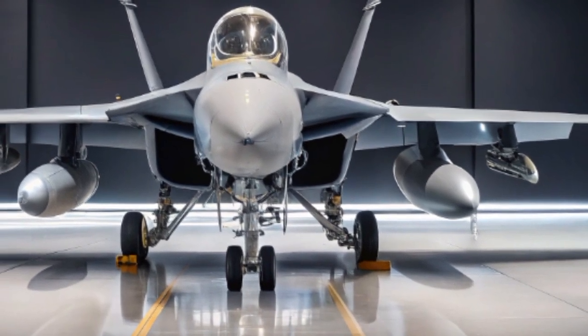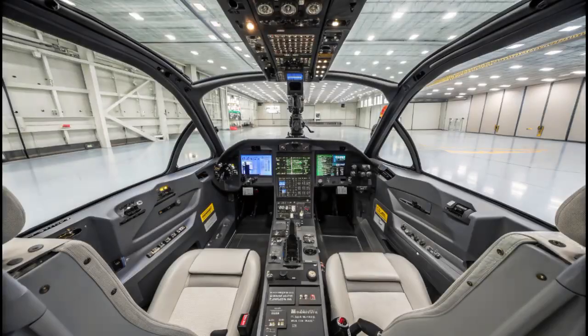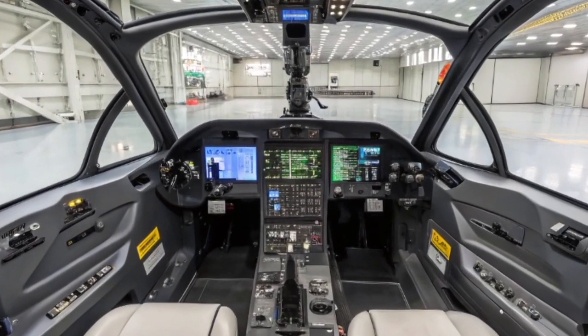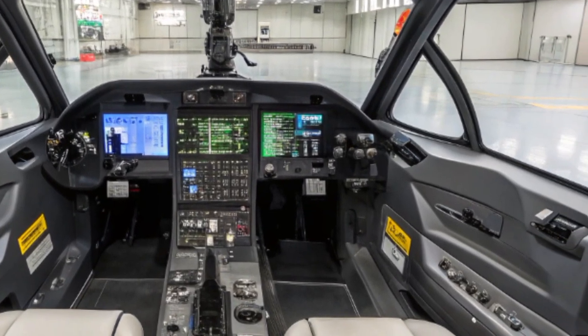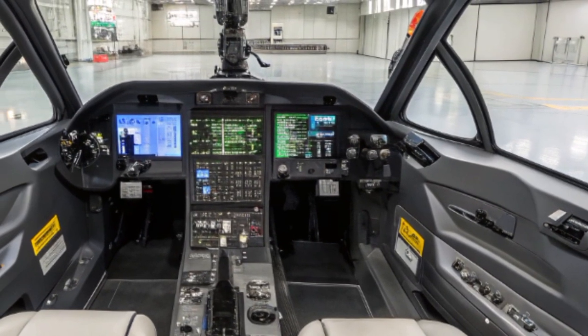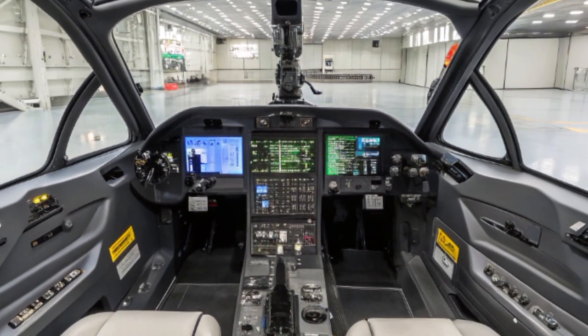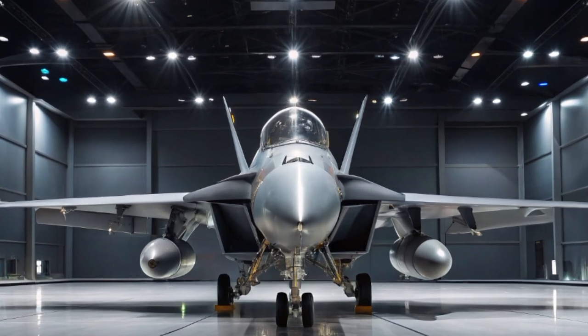The Growler carries two main types of NGJ pods: the mid-band and the low-band. Each one is designed to hit different parts of the spectrum, and together they create an umbrella of electronic suppression over the battlefield. In 2025, the Navy is testing the high-band pod, which will allow the Growler to disrupt communications and sensors used at higher frequencies — like those found in newer fifth-generation systems and drones.